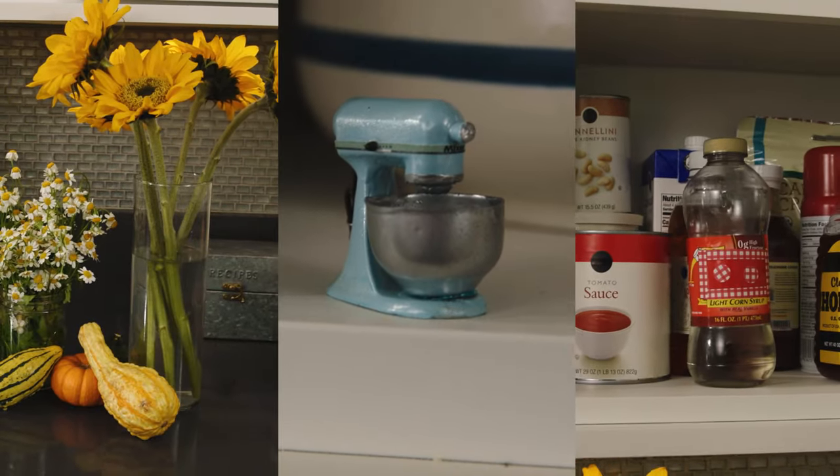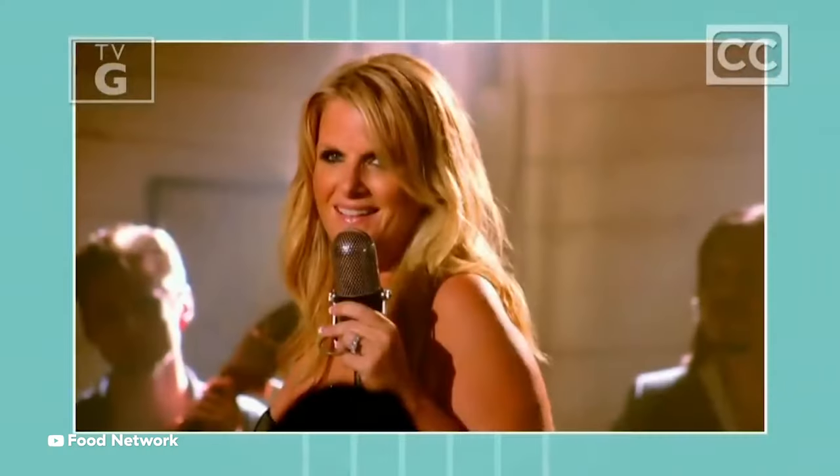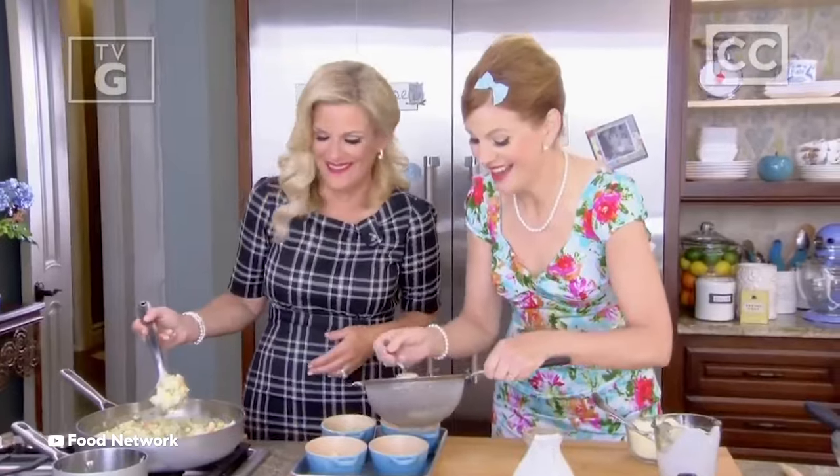Hello, I'm Trisha Yearwood, and welcome to my kitchen. This is Trisha's Southern Kitchen — this is where we shoot the show. Most of you know me as a singer, but what you might not know is that among my family and friends, I'm equally known for my cooking.